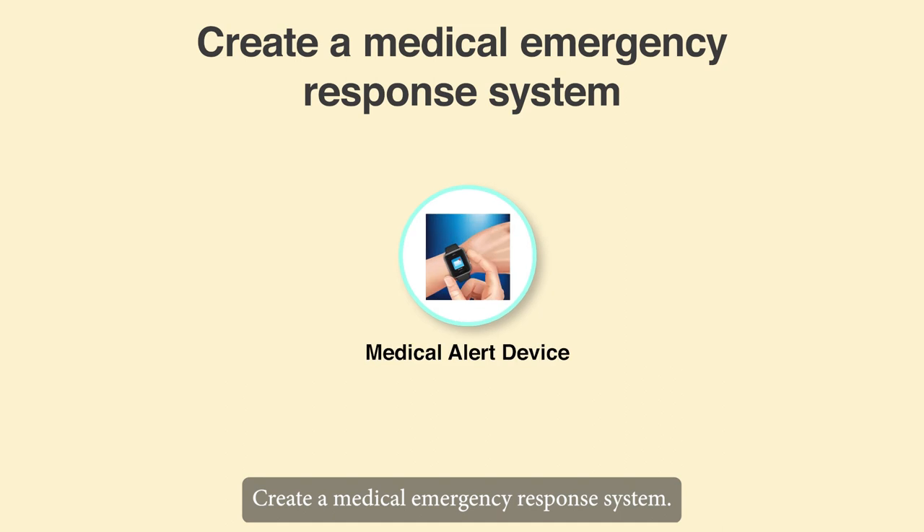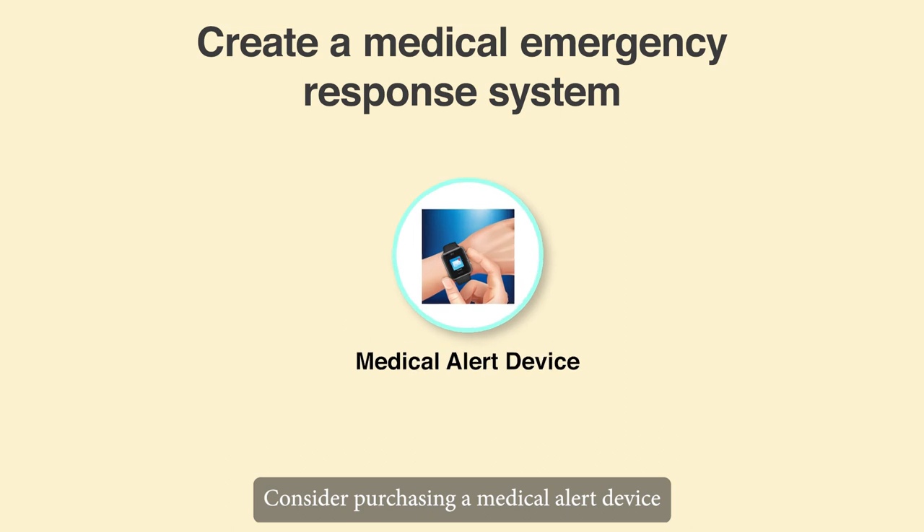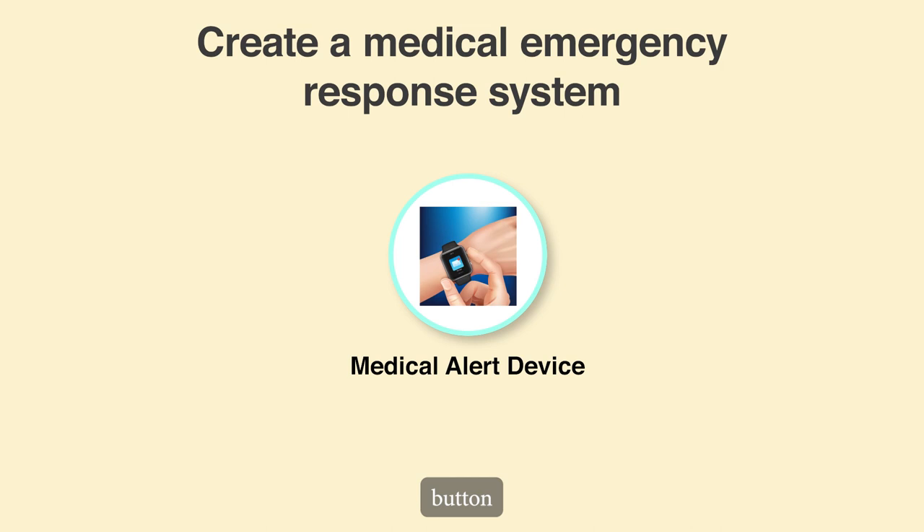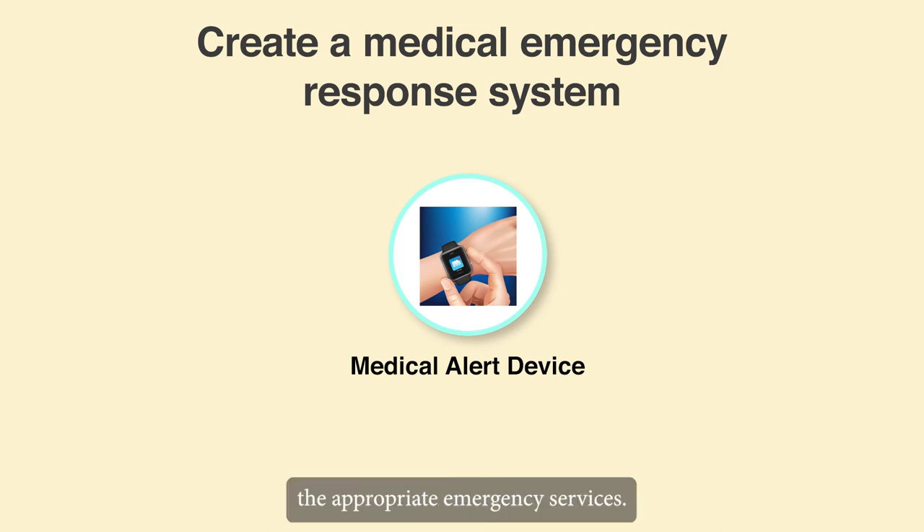Create a medical emergency response system. Consider purchasing a medical alert device for the elderly to use in the event of an emergency. He or she only needs to press the device's button to alert the appropriate emergency services.